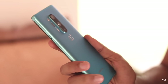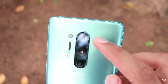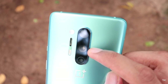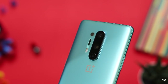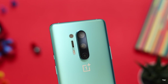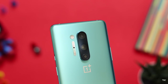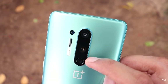There are 4 cameras on the back. The main camera is a 48MP camera with wide-angle, optical image stabilization, electronic image stabilization, and an aperture of f/1.78. The telephoto camera is 8MP with an aperture of f/2.44 and optical image stabilization. The ultra-wide-angle camera is 48MP with an aperture of f/2.2 and a 120-degree field of view. There is also a 5MP color filter camera with an aperture of f/2.4.